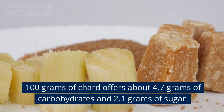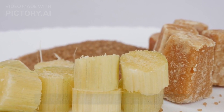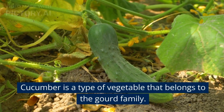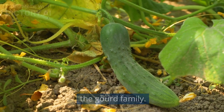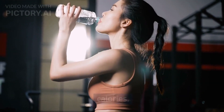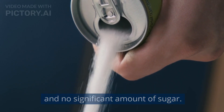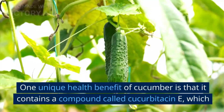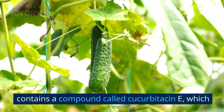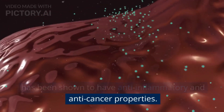100 grams of chard offers about 4.7 grams of carbohydrates and 2.1 grams of sugar. 13. Cucumber. Cucumber is a type of vegetable that belongs to the gourd family. It is a good source of hydration and is low in calories. It contains about 2 grams of carbs per 100 grams and no significant amount of sugar. One unique health benefit of cucumber is that it contains a compound called cucurbitacin E, which has been shown to have anti-inflammatory and anti-cancer properties.